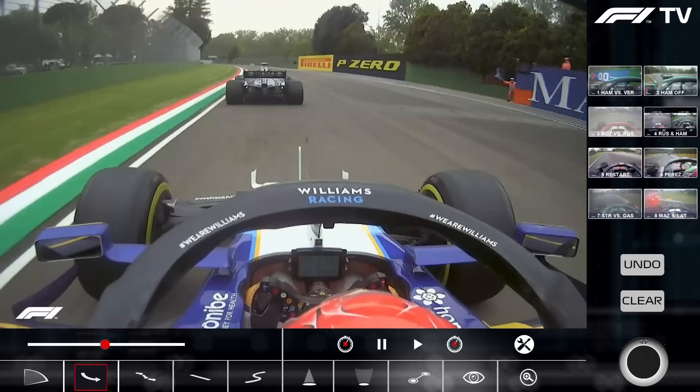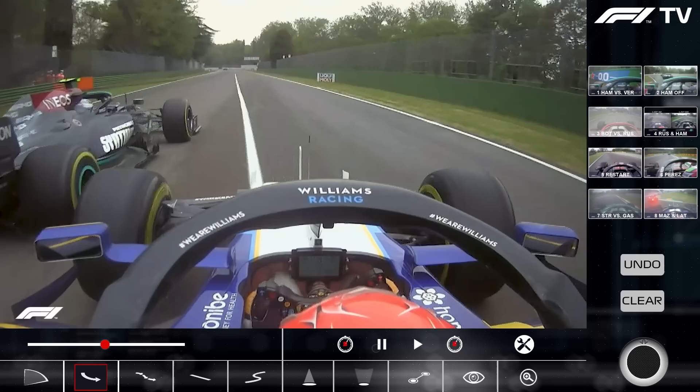We pause it there. Russell with DRS open has a big closing speed on Bottas, and quite clearly Valtteri has defended the inside right up to the white line almost. He's showing where George has to go — he's got to go to the outside. So he does.